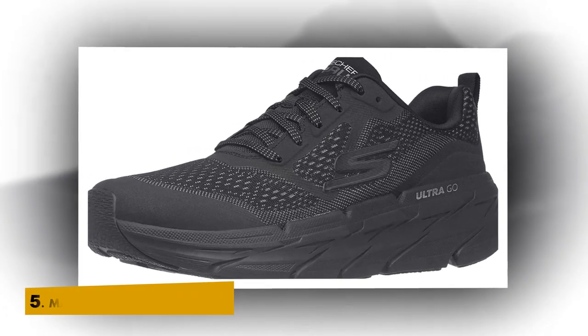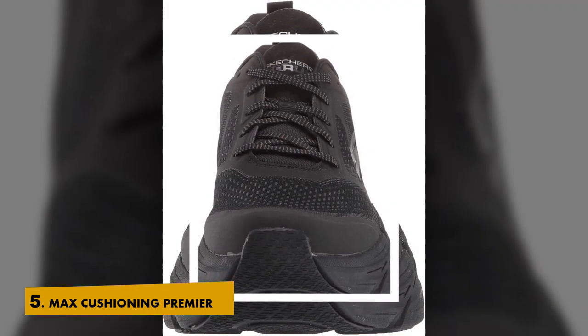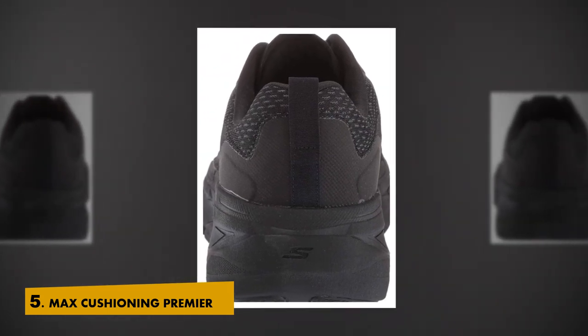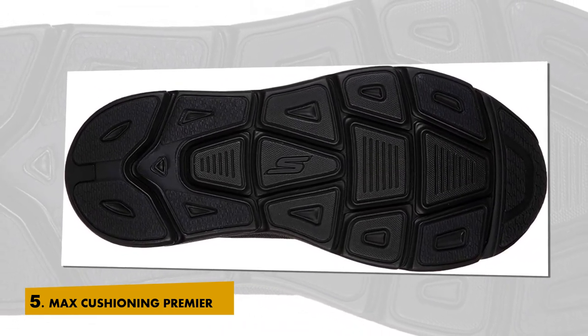List number 5: Skechers Men's Max Cushioning Premier Vantage Performance Walking and Running Shoe Sneaker. 100% Synthetic and Engineered Mesh, imported, rubber sole. Add more cushioned comfort and response to your run with the Skechers Max Cushioning Premier.